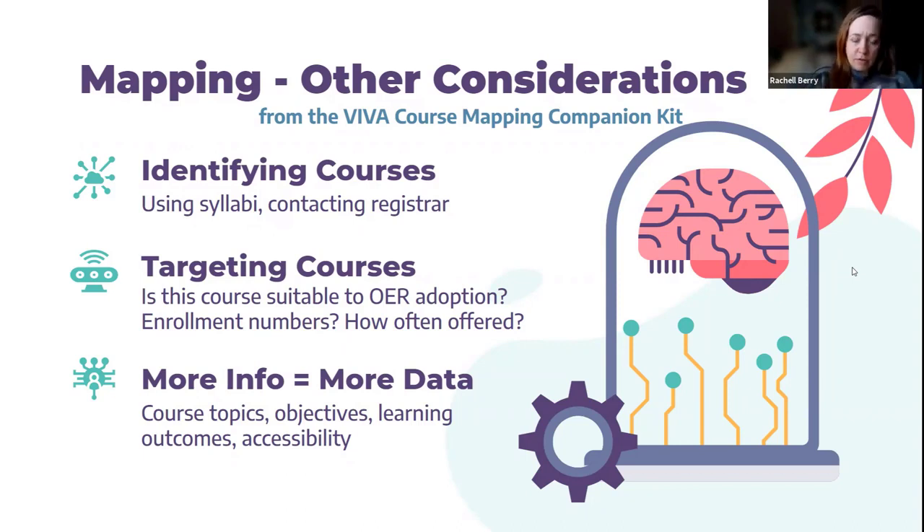Something to keep in mind from VIVA: more info equals more data. So if we know the topics, even just the learning objectives and learning outcomes, and whether the course is accessible — what kinds of accessibility accommodations they have — all of that is going to be valuable information that plays into not only whether the course can use OER, but what kinds of OER materials you'll want to find for those courses and instructors.